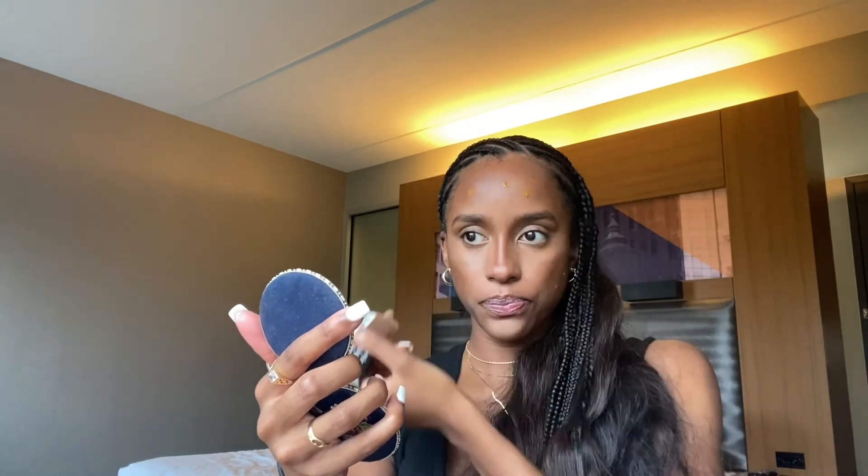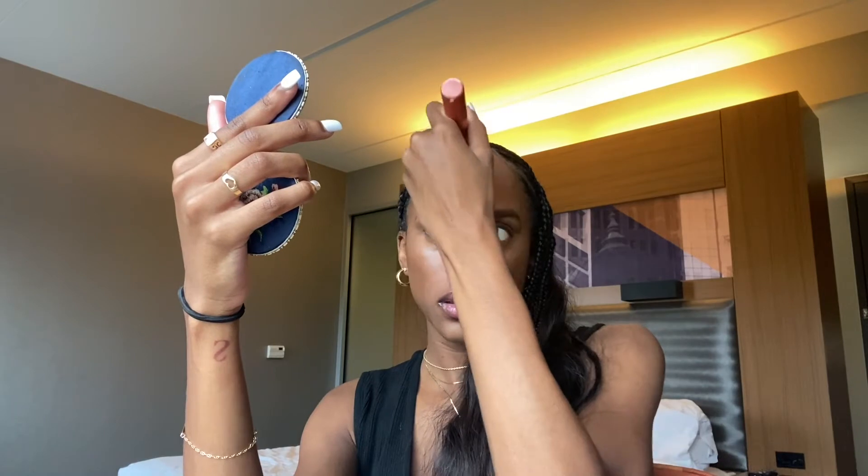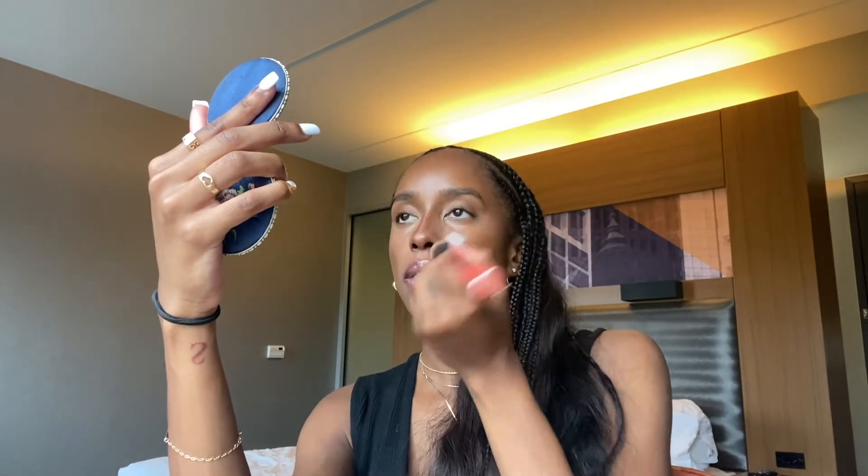So now I'm going to go ahead and take my foundation — my Infallible Pro Matte. I haven't been using this as much as I used to; I switched over to NARS foundation, but I left it at home by accident. So I'm going to be using this. I'm literally just going to do a few dots and take my foundation brush by Real Techniques and just blend out all the lines, blend everything out. Being careful not to lose any of the contour or highlight, just making sure everything's blended.